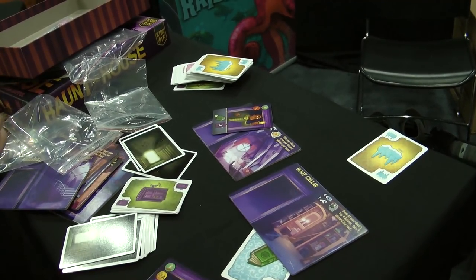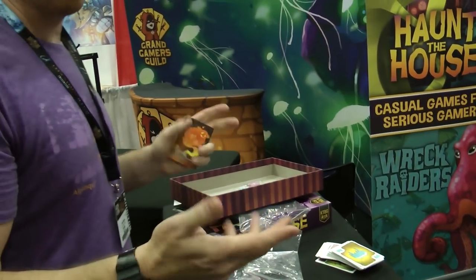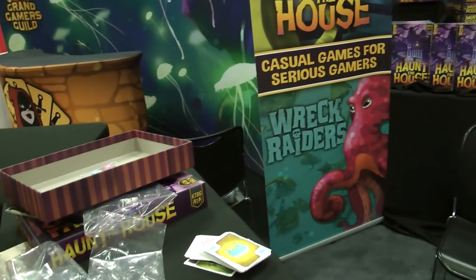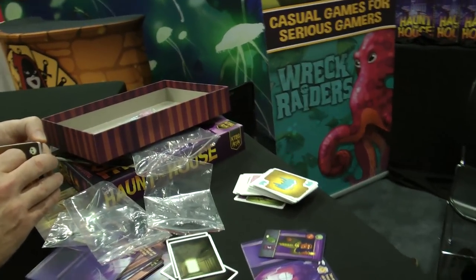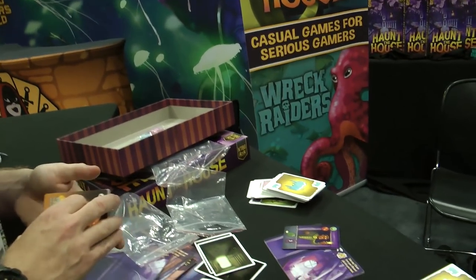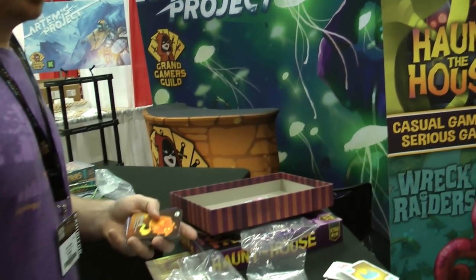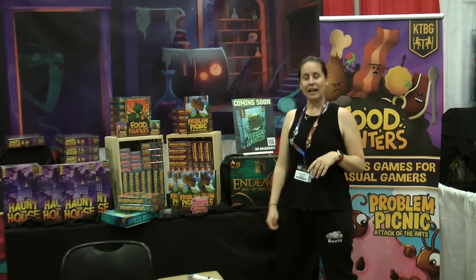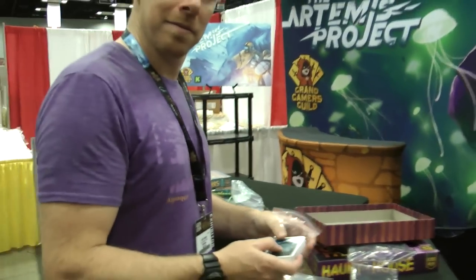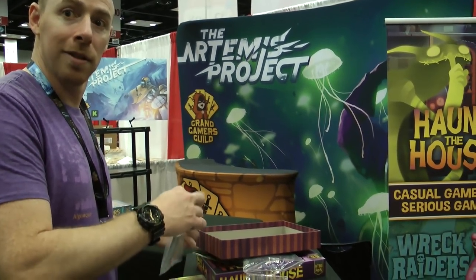The game is releasing at Gen Con for the first time — people can buy it here. It plays two to five players in about 40 to 45 minutes. It will absolutely be available in the UK through normal retail channels. Thanks very much to the KTBG team for talking to me about the game on setup day.